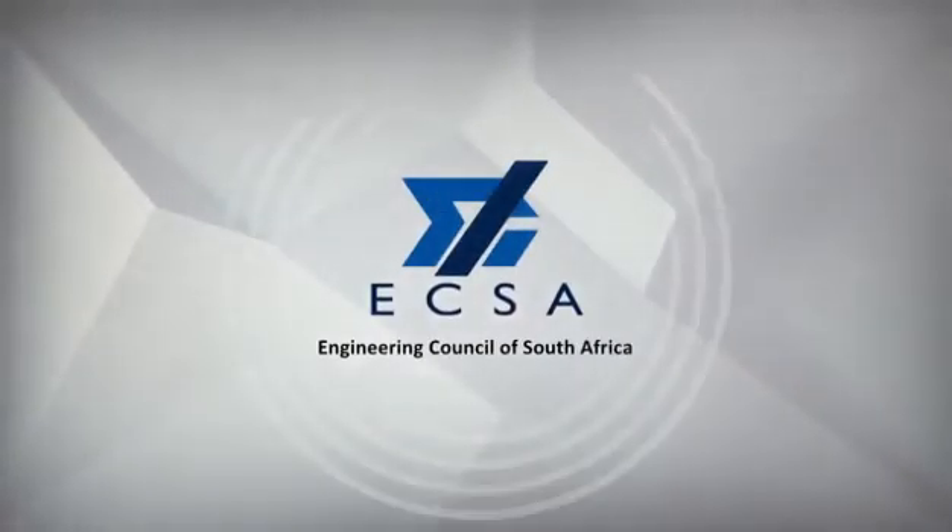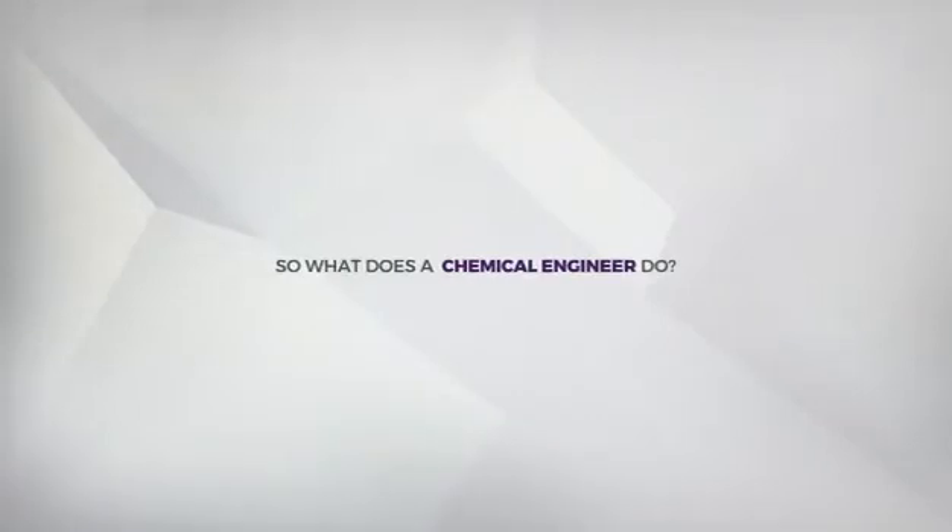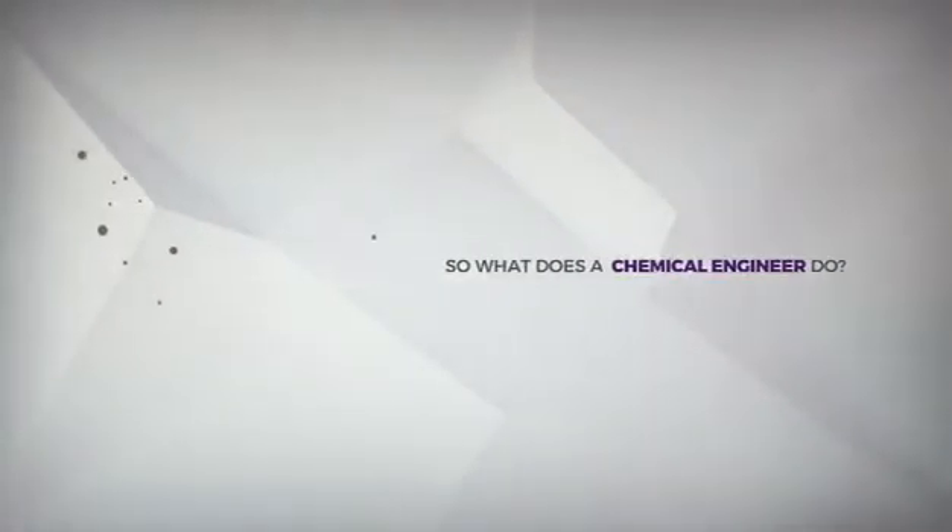Professional engineers in South Africa are registered with the Engineering Council of South Africa, or ECSA for short. So, what exactly does a chemical engineer do?